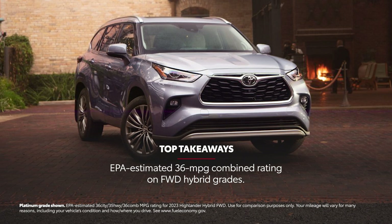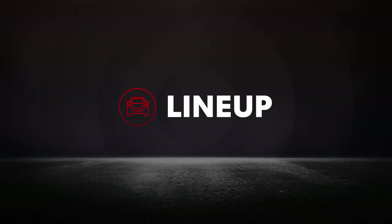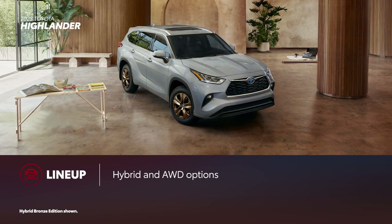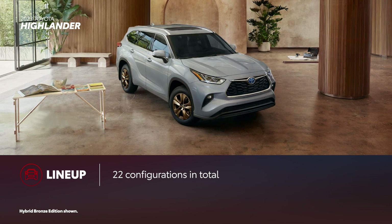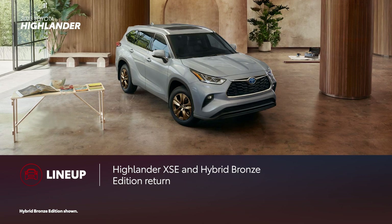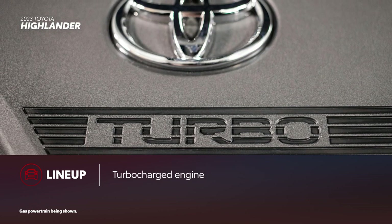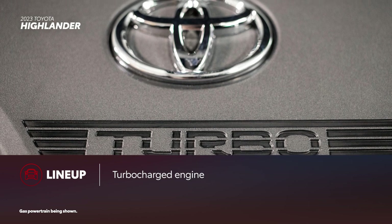Now let's put Highlander and Traverse side-by-side. Between gas, hybrid, front, and all-wheel drive variants, Highlander offers a total of 22 configurations. Two unique grades return for 2023: the sporty XSE and the Hybrid Bronze Edition. Quite possibly the biggest addition is the new turbocharged engine, which has more standard torque than the outgoing V6.